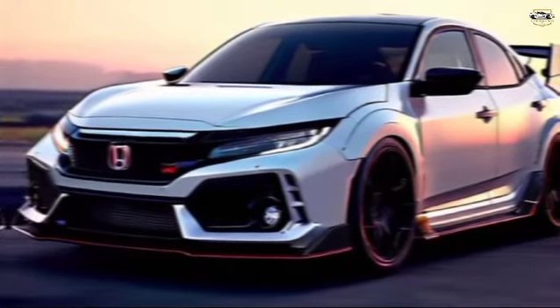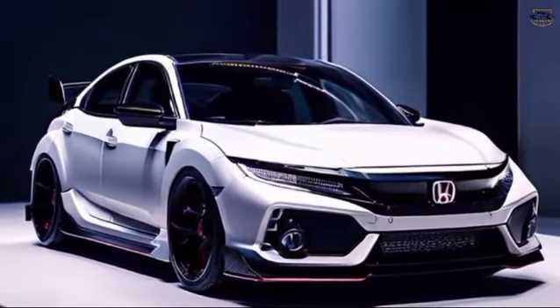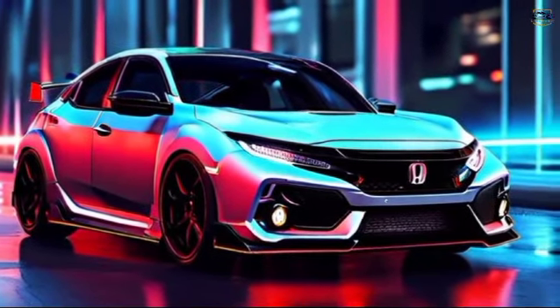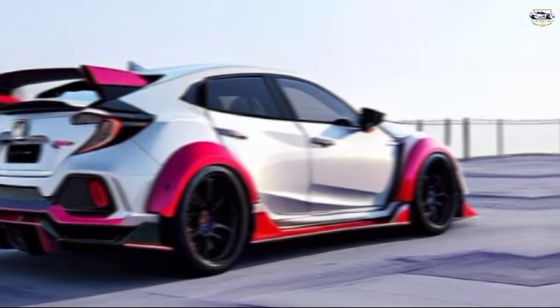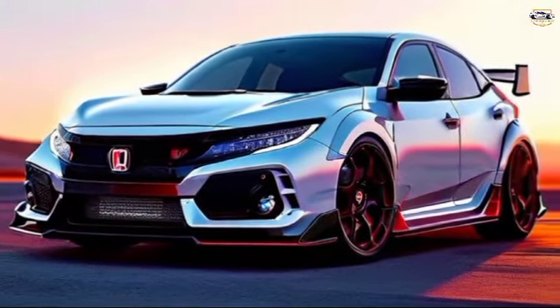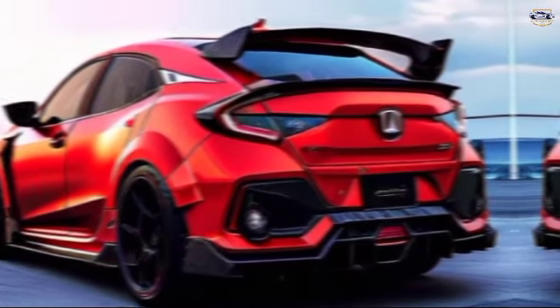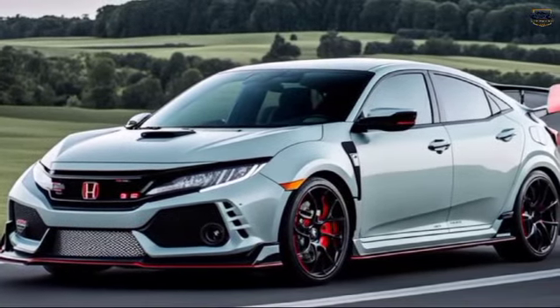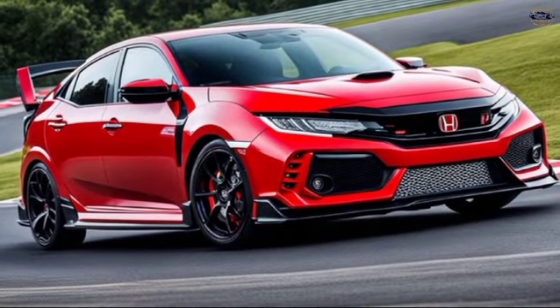Release and price: The 2025 Honda Civic Type R is expected to hit dealerships in early 2025, with a starting price around $40,000. This positions it competitively within the hot hatch segment, offering incredible value for those seeking a potent and stylish performance machine. The 2025 Honda Civic Type R shapes up to be a phenomenal car — it retains the core elements that make the Type R legendary: blistering performance, a head-turning design, and a thrilling driving experience. If you're looking for a practical everyday car that transforms into a weekend track warrior, the 2025 Type R deserves a serious look.